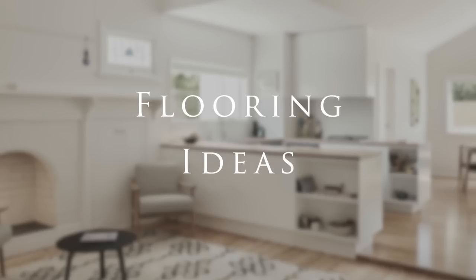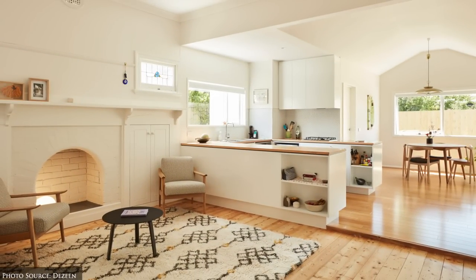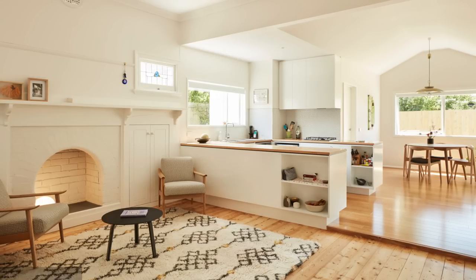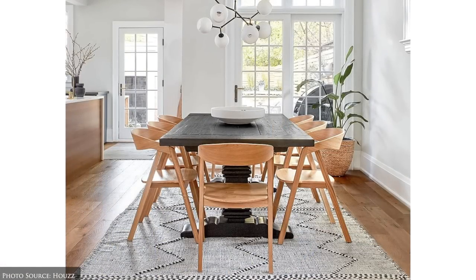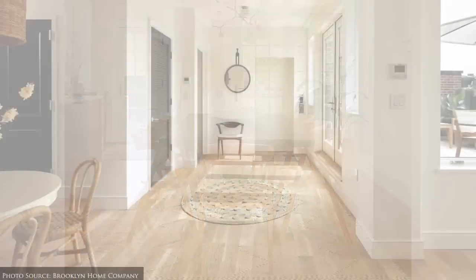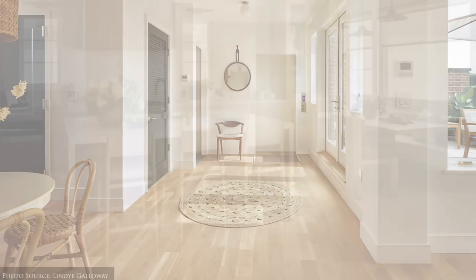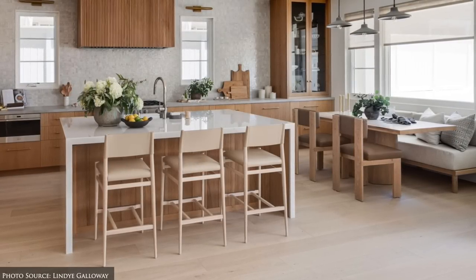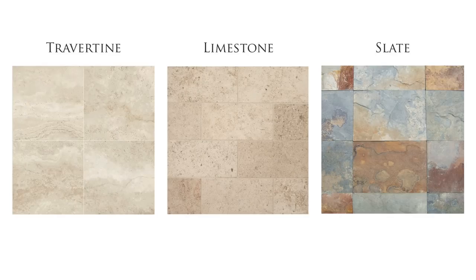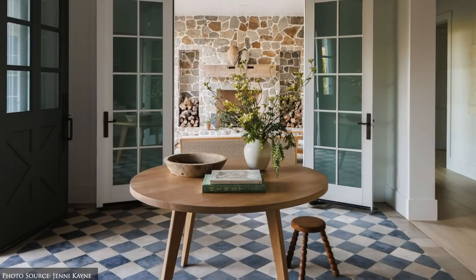Flooring. In relaxed California interiors, flooring choices reflect the laid-back and natural feel. Hardwood flooring is a popular choice in lighter wood tones such as oak, maple or bamboo. Other flooring ideas include natural stone flooring such as travertine, limestone or slate, and porcelain or ceramic tiles in soft earth tones.